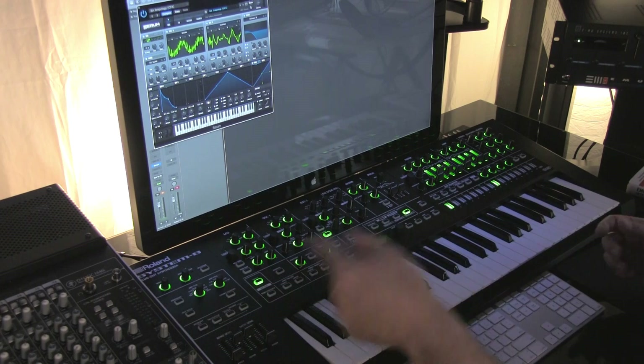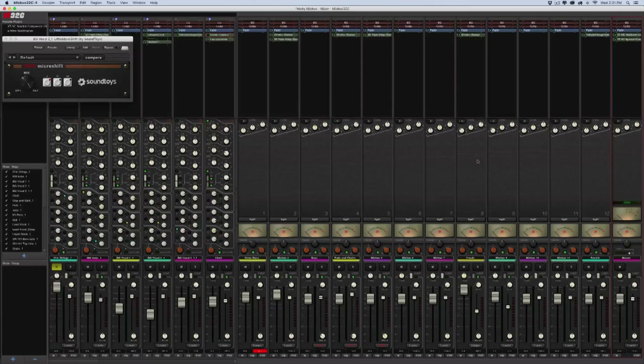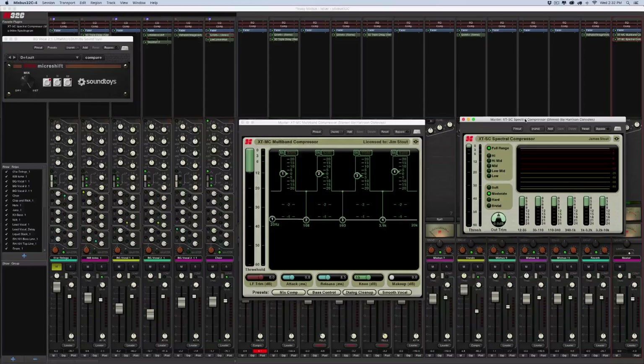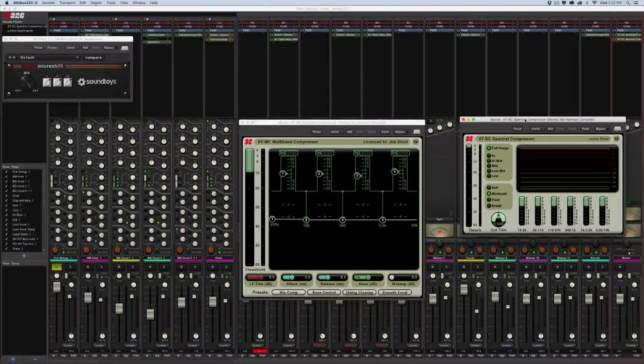For software, my main DAW is Logic. I've been on Logic since around 1992, so I've been on it a long time. Now for mixing, I've started using Harrison Mixbus — this is the latest version, Mixbus 4. I've tried many different things with summing, high-end converters, and high-end summing boxes, but I found that this was a much more affordable solution and I seem to get better results out of this. It's basically a complete digital emulation of the Harrison 32C original analog console. Mixes just come out sounding great in here. I hope to have a video soon comparing Harrison Mixbus to Logic using similar plug-ins so you can hear the different summing engines.